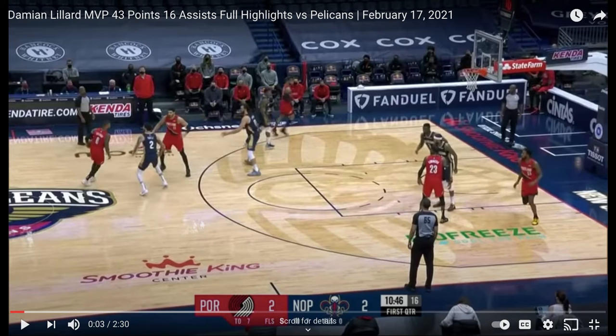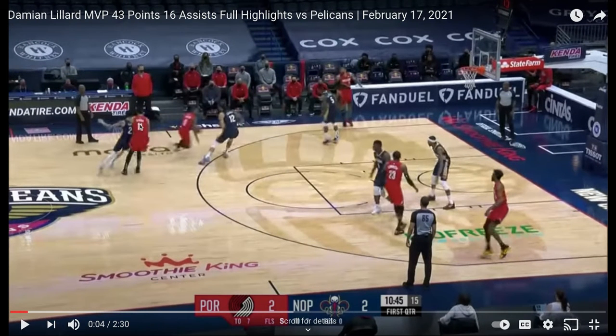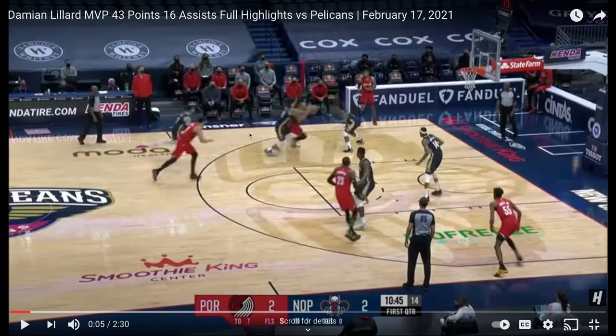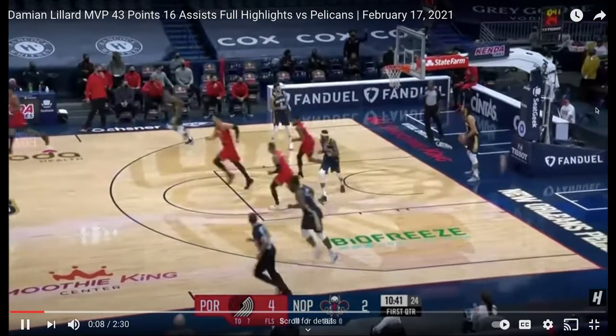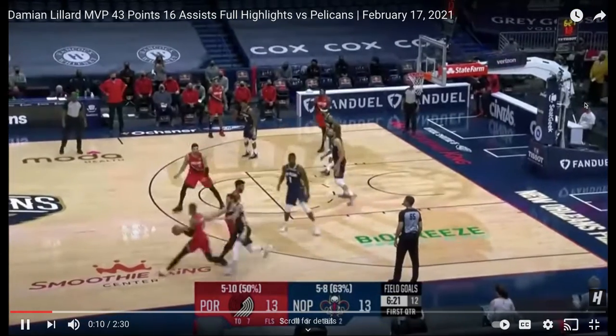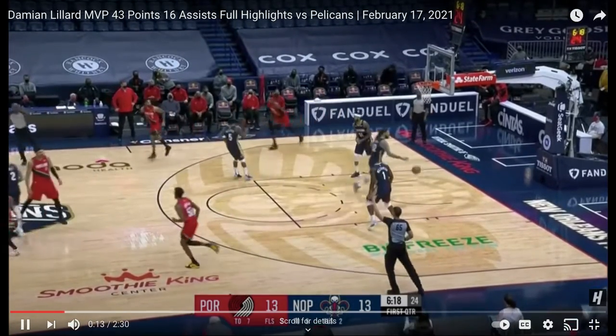So Damian Lillard here with a spread-out floor. This guy right here is going to try to go on top of the screen. If you go under the screen, Damian is just going to kick out and shoot it right there because he can shoot it from anywhere. So when he fights over the screen — because you have to with Damian — he gets an interesting scenario where Damian is on the bigger man, and he can blow by him and finish with the left. Really good at finishing. And then obviously the handoff — he'll hit that every day.